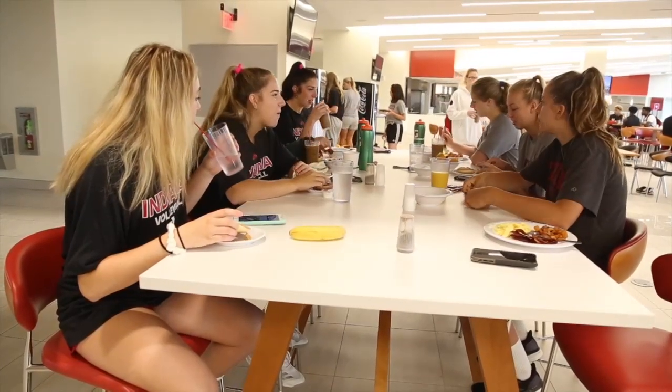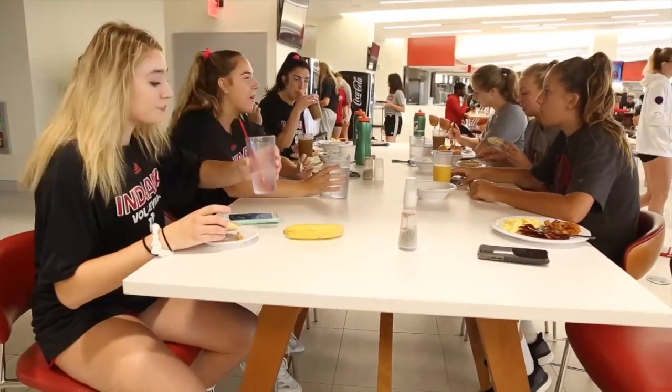This is the Tobias Nutrition Center. This is where we get all three meals during the preseason and it's really great. We're really happy and thankful that we get to come here every day because it's really great food, and our team is here eating breakfast before treatment.